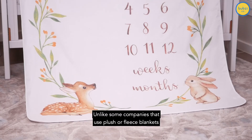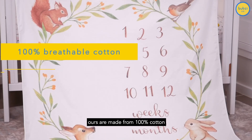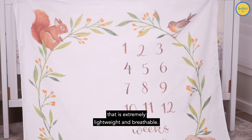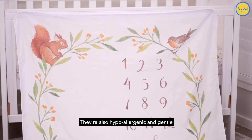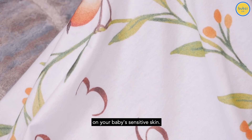Unlike some companies that use plush or fleece blankets that could irritate your baby's skin, ours are made from 100% cotton that is extremely lightweight and breathable. They're also hypoallergenic and gentle on your baby's sensitive skin.